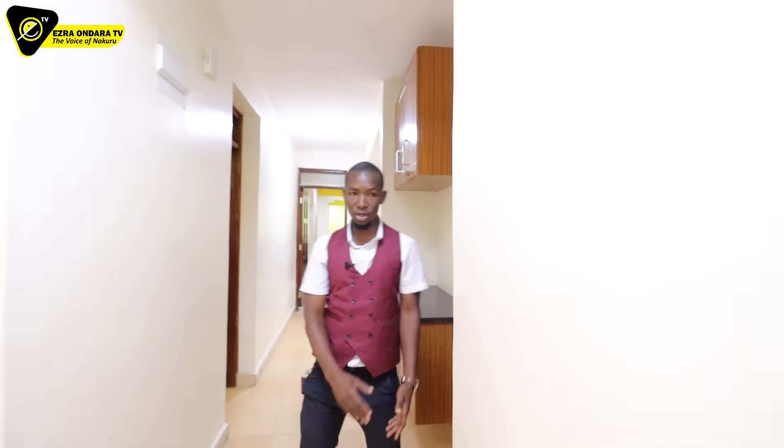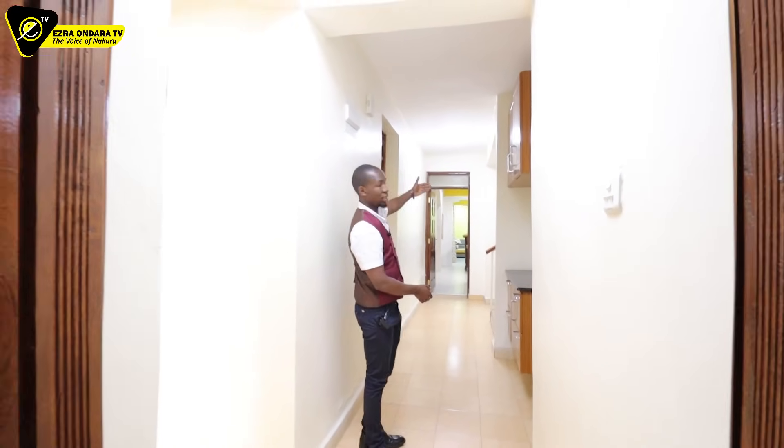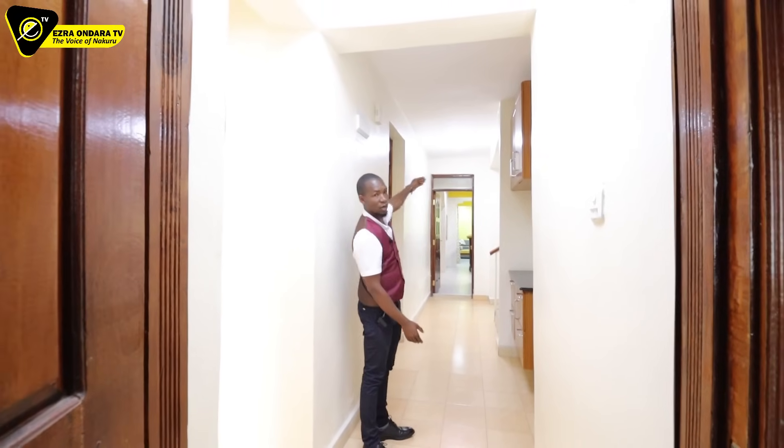Maybe if you're in the lounge, this one is closer if you want to help yourself. If you're in the kitchen, that one is closer.